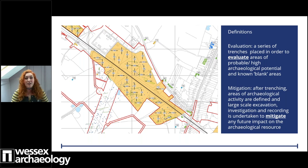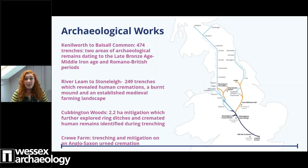We will be looking at the following sites: Kenilworth to Bosswell Common, Riverleam to Stoneleigh, Cubbington Woods, and then Crew Farm, which we actually saw in that video. Let's start with the oldest or earliest features and artefacts across our sites - we will be looking at the Neolithic period.